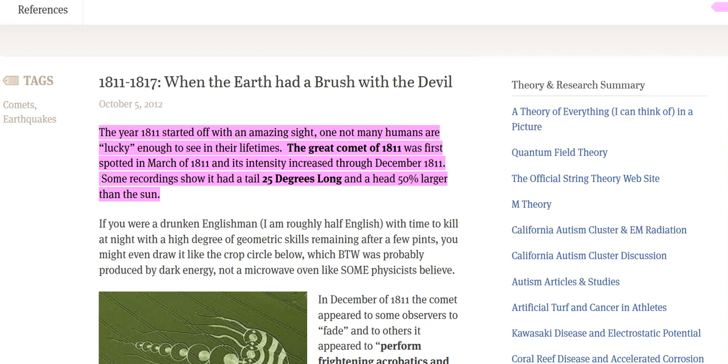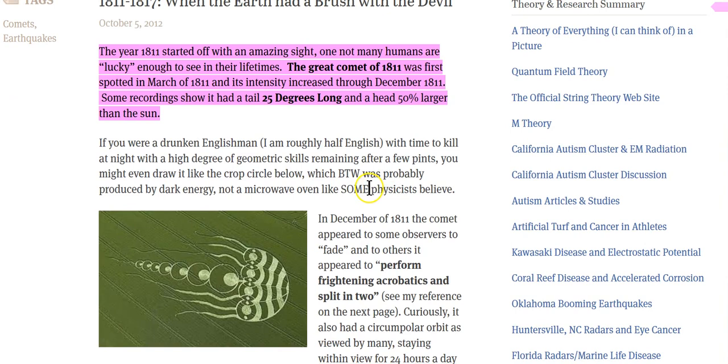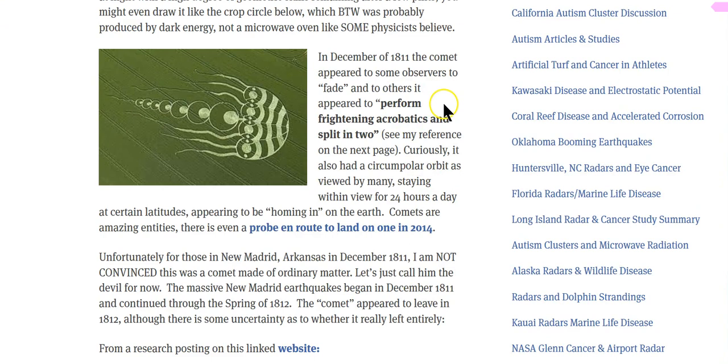The year 1811 started off with an amazing sight. The Great Comet of 1811 was first spotted in March 1811, and its intensity increased through December 1811. Some recordings show it had tails 25 degrees long and a head 50% larger than the sun. The comet appeared to some observers to fade, perform frightening acrobatics, and split into two. This could be part of the meme they're putting in the crop circles, which are radiofrequency lasers they just imprint into the ground.